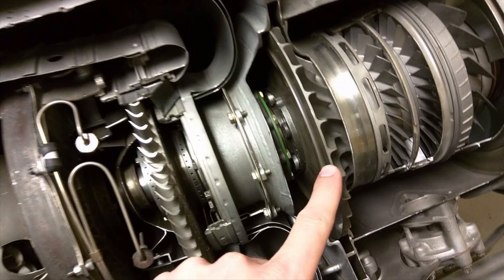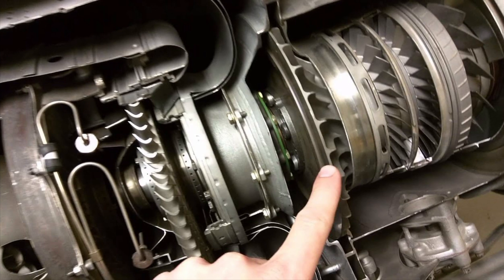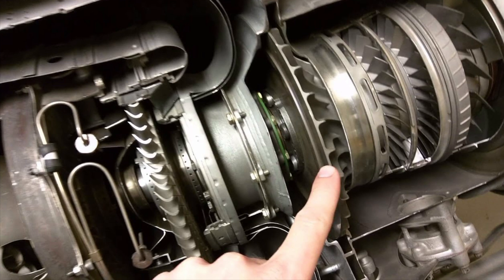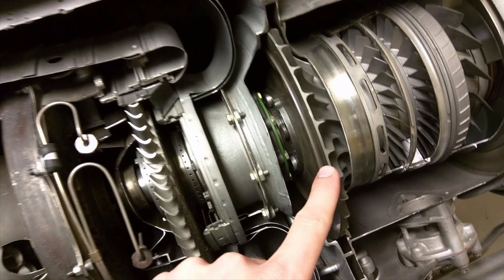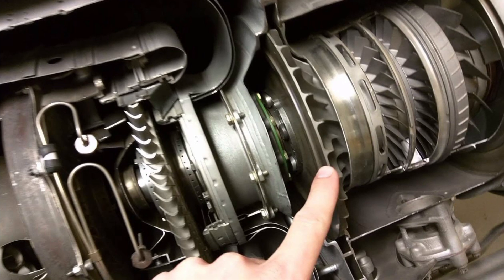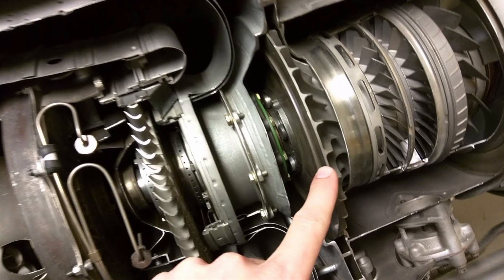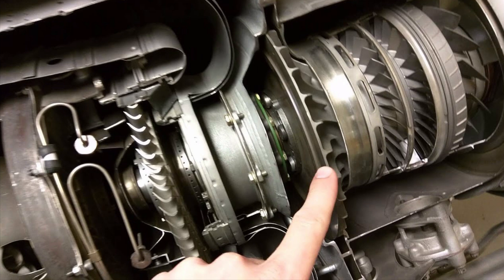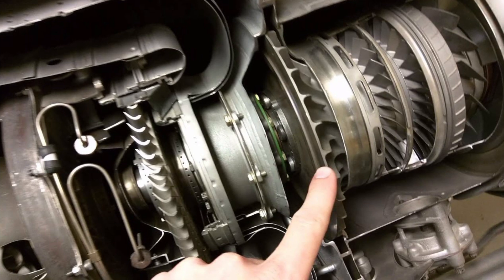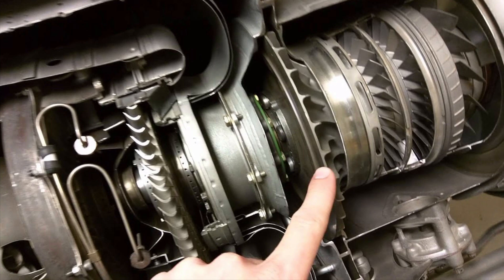In between each set of compressor blades are non-moving airfoil-shaped blades called stators. These stators, also called vanes, increase the pressure of the air by converting rotational energy into static pressure. The stators also prepare the air for entering the next set of rotating blades — in other words, they straighten and stabilize the airflow.